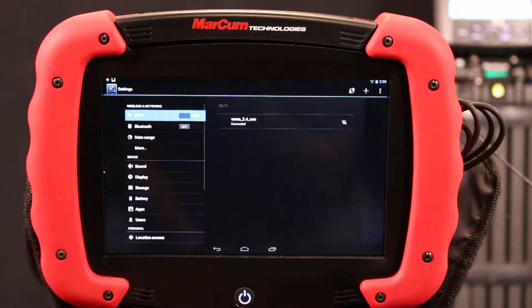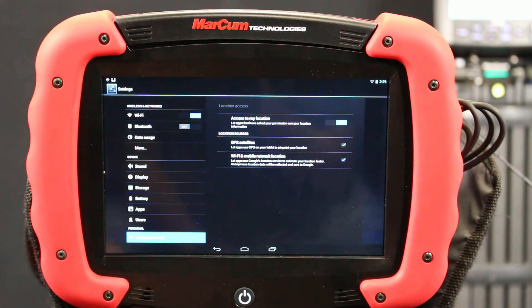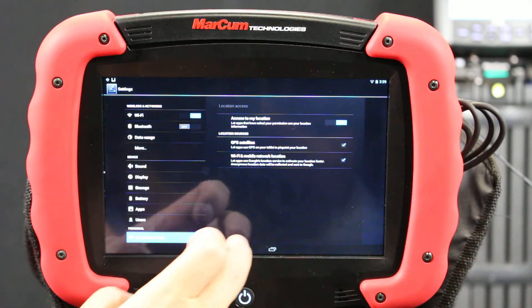Another way to check if you're having trouble getting a satellite lock is to go into your location access in your settings menu and make sure that access to my location is on, meaning you do have the GPS turned on and it is searching for satellites.